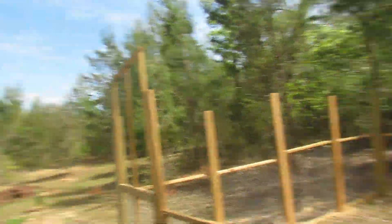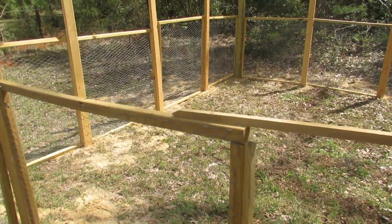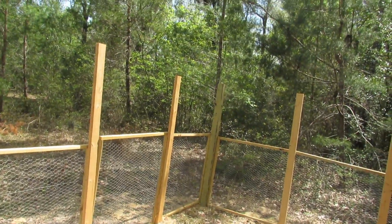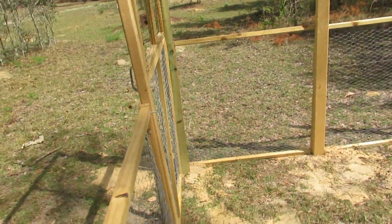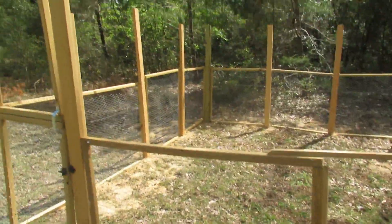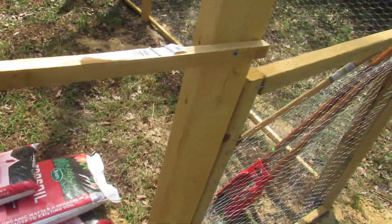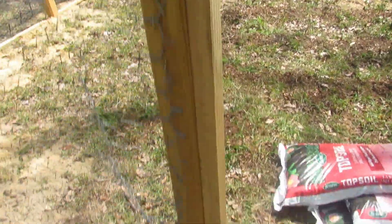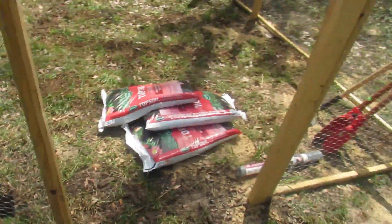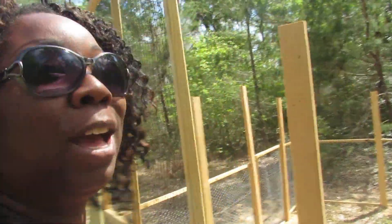Over here we kind of messed up with spacing — we're one beam short. It spans outward a little too much; it should be more this way, so our measurements are a little off. What I did was grab a beam, connect it from there to there, screwed it in, and put a little support right here for this panel. This section is still open and I'm just going to close that off with some hardware cloth to keep everything out.